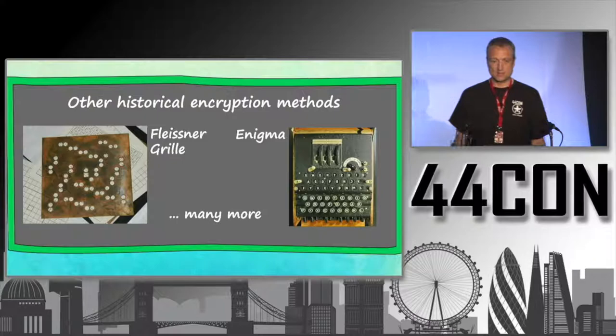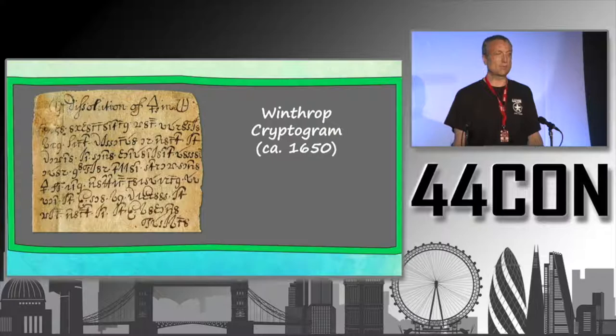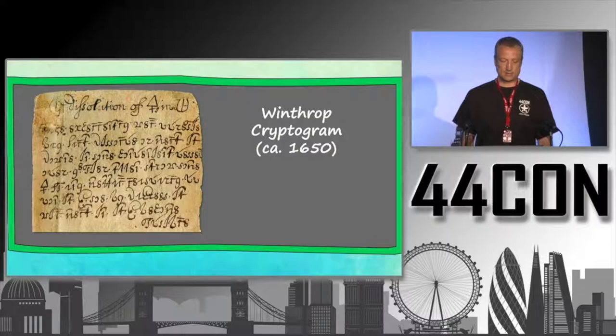Of course there is more — for example the Fleissner grill or the Enigma encryption machine — but the most important ones were those I just showed. Now I'm going to present a few case studies. Let's start with the Winthrop cryptogram, the one I already introduced, written around 1650.